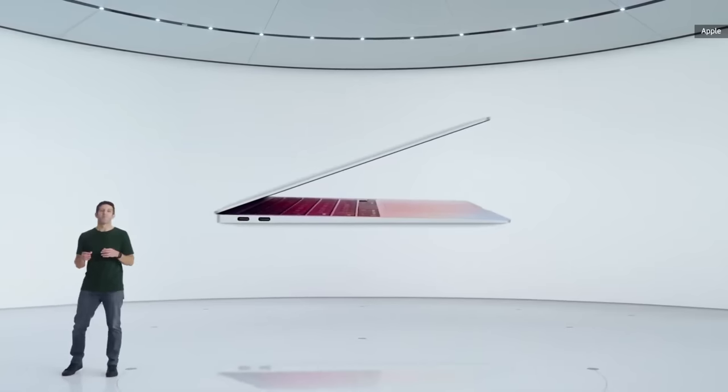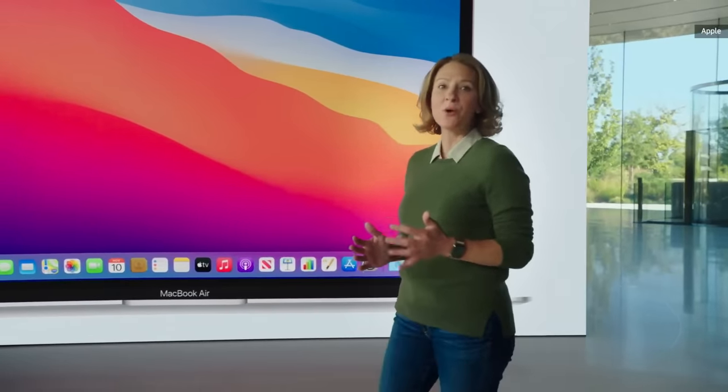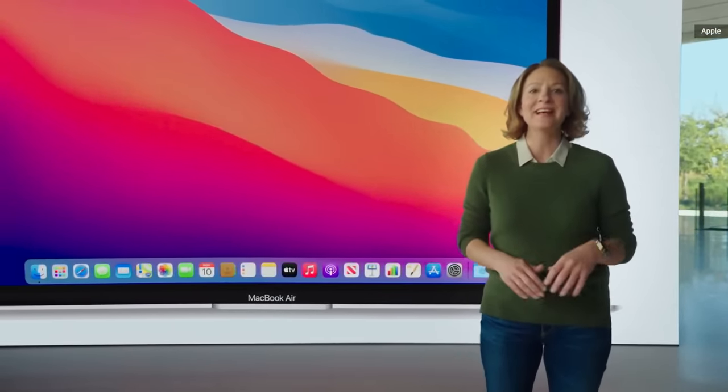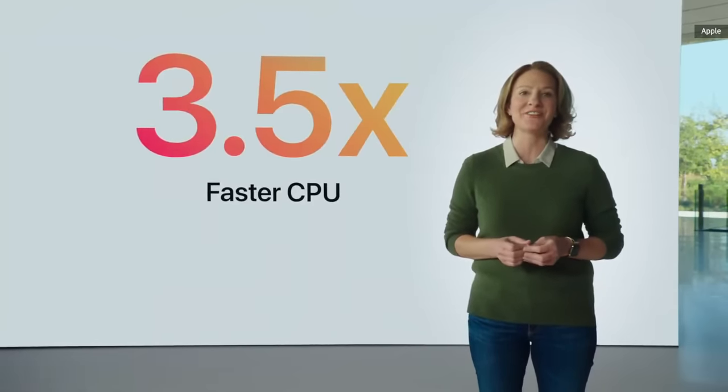This is the new MacBook Air with M1. With eight incredibly powerful cores, the CPU soars to a whole new level of performance — that's up to three and a half times faster than the previous generation.